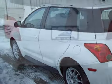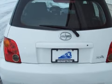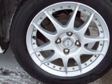Some of the safety features on this vehicle include both driver and passenger front airbags. Carfax has not received any information indicating that the airbags have been deployed.